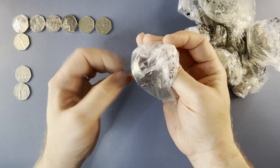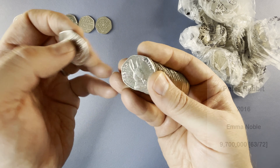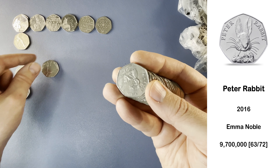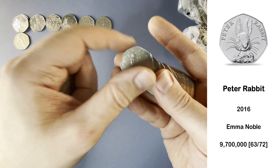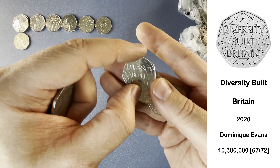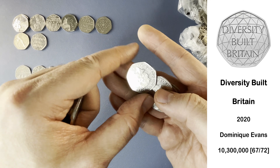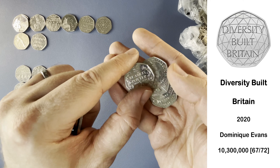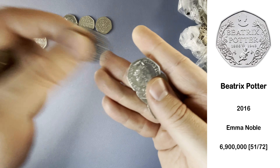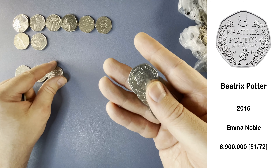And here we have a 2016 Peter Rabbit — that's very nice, that is another low-tier keeper. And here we have Diversity — this 50p is the one that we find the most of on the channel out of the commemoratives, at the very bottom of the rarity scale. Here we have Beatrix Potter Anniversary — that is definitely a keeper. Put it alongside the Peter Rabbit there.